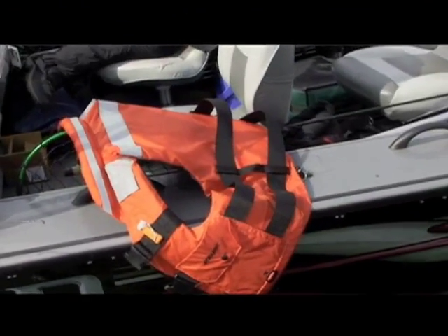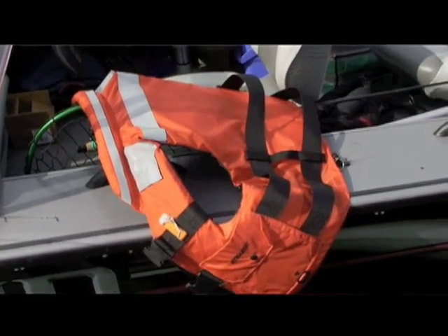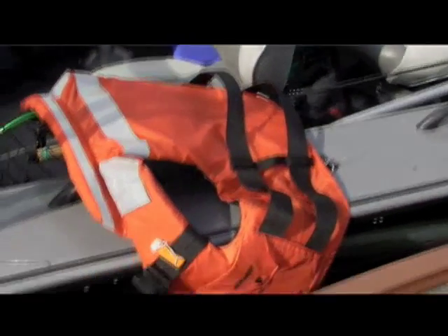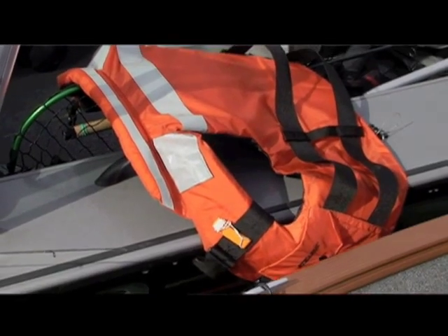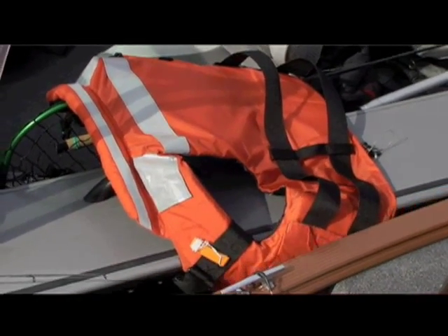Well, Bob, a lot of people are tempted to use their PFDs as fenders when they're pulling up to a dock if they don't have some fenders in there already. But that's not a good idea. If any of those PFDs are damaged, ripped, or torn and are rendered unserviceable, if someone needs them in case of an emergency, they may not function. So not a good idea — PFDs and life jackets should not be used as fenders.